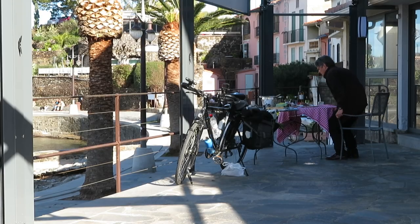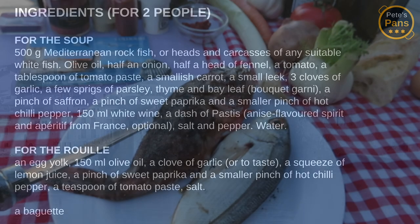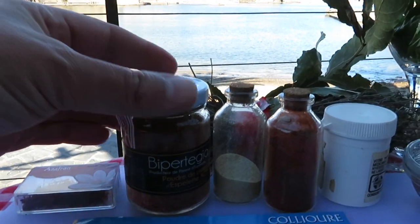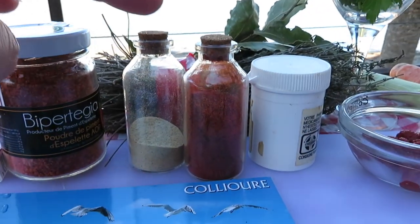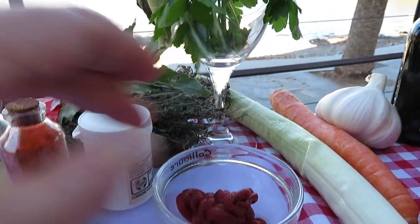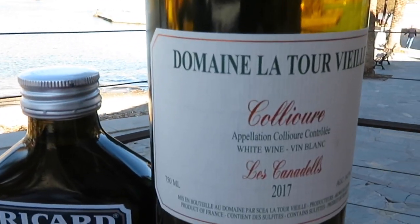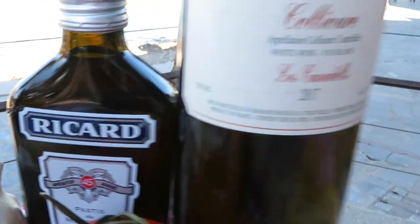I set up kitchen on the terrace of the wonderful Hotel Triton. Here are the specimens of rockfish. Over here, the vegetables. Then we have saffron, hot pepper powder, Piment d'Espelette, some regular pepper, some mild paprika powder, salt and tomato paste. Bay leaves, thyme and parsley, known collectively as the bouquet garni. White wine, and then the local aniseed liquor known as Pastis, or in this case Ricard. Another alternative is suggested in the description below the video.